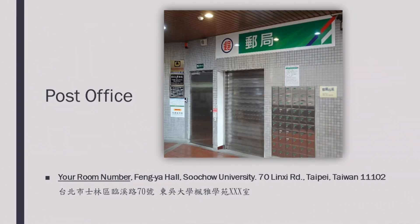The post office can be found on the ground floor of the B building. When you get packages or letters sent to you, please give the sender the address as seen on the screen. You can also refer to page 11 in the manual for the address later.